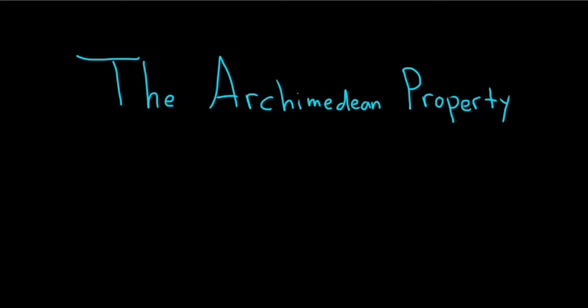Hello everyone. In this video we're going to talk about something called the Archimedean property or Archimedean principle. This is one of the most fundamental properties in all of mathematics and is used extensively in mathematical proofs.